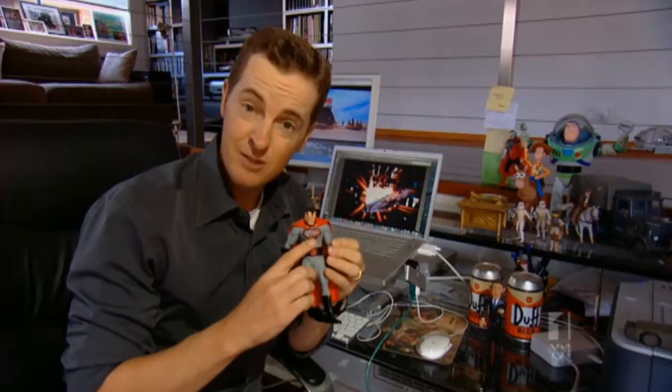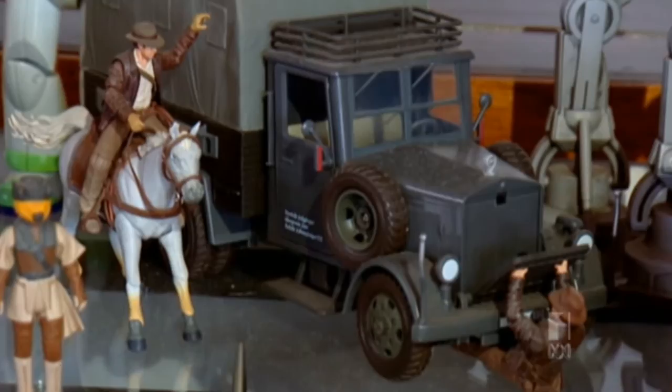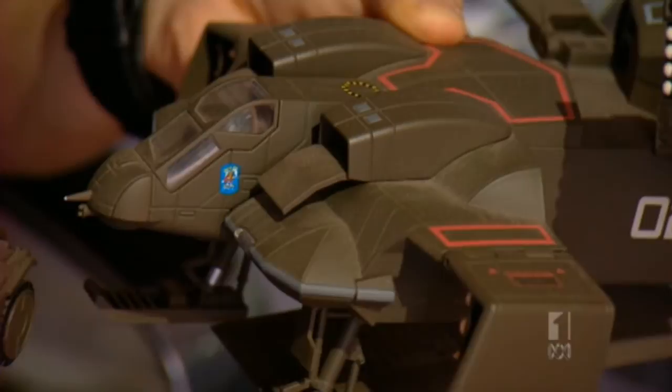There's the Ark of the Covenant, some stormtroopers, Buzz and Woody from Toy Story, Indiana Jones going underneath the truck — my single favorite action scene in all of movie history. There's also a very hard-to-find collectible: the drop ship from the second Alien movie, Aliens, which I found in a London collectible store. Fantastic — one of the great 80s action movies.